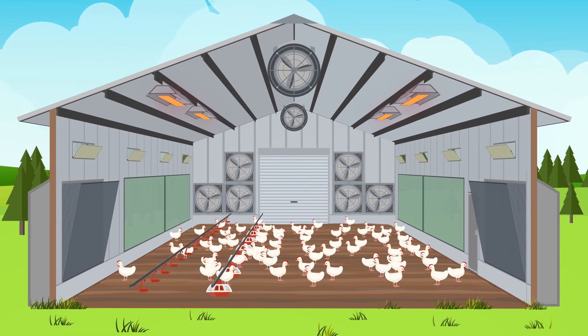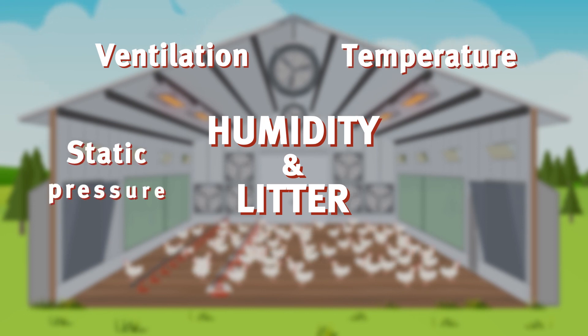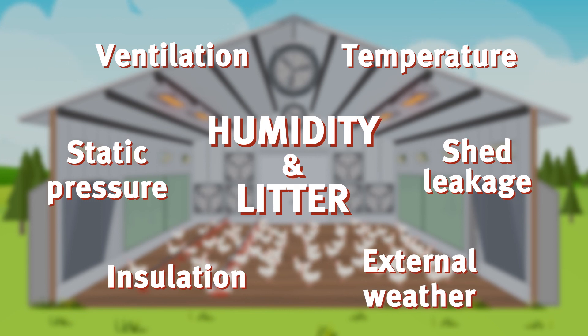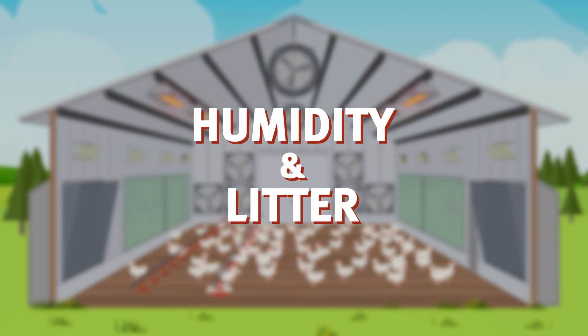Every poultry shed is different. Ventilation, temperature, static pressure, shed leakage, insulation, and external weather conditions all play a role in keeping the relative humidity and litter conditions ideal.